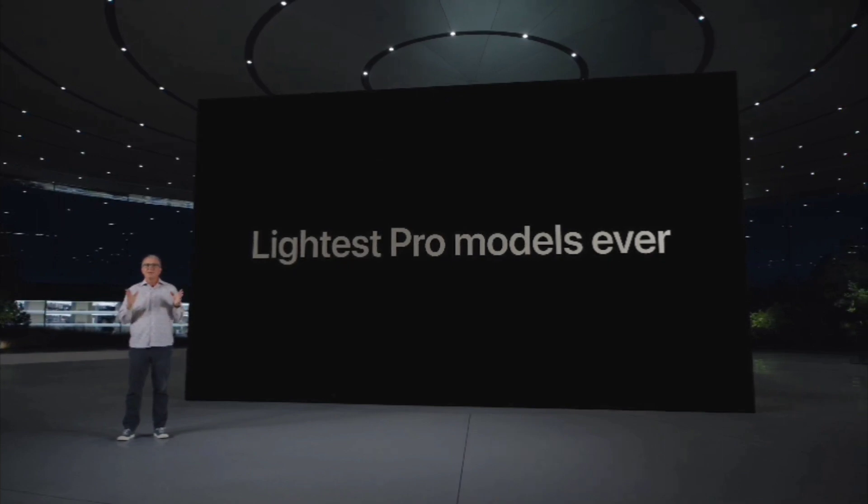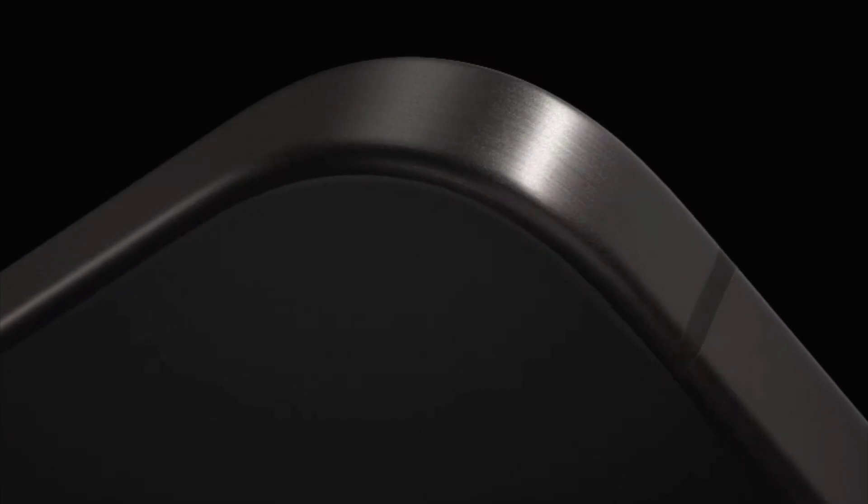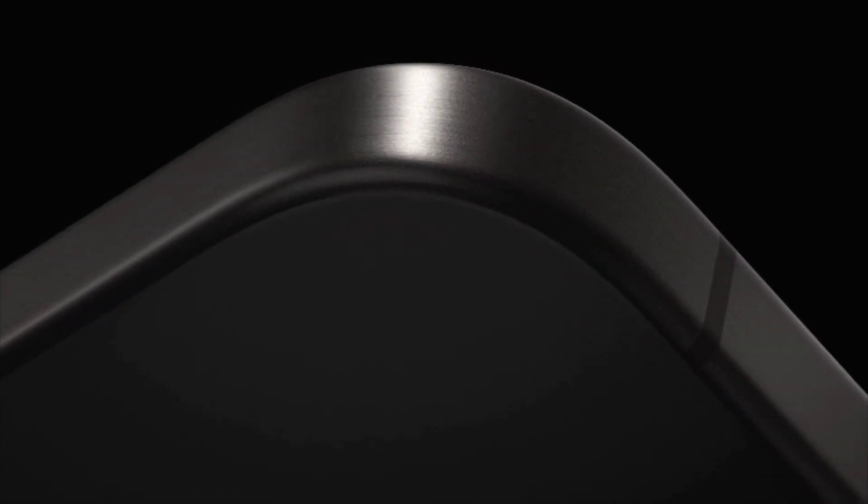You'll feel it as soon as you pick it up. Titanium is just beautiful. It feels fantastic with the new contoured edges.